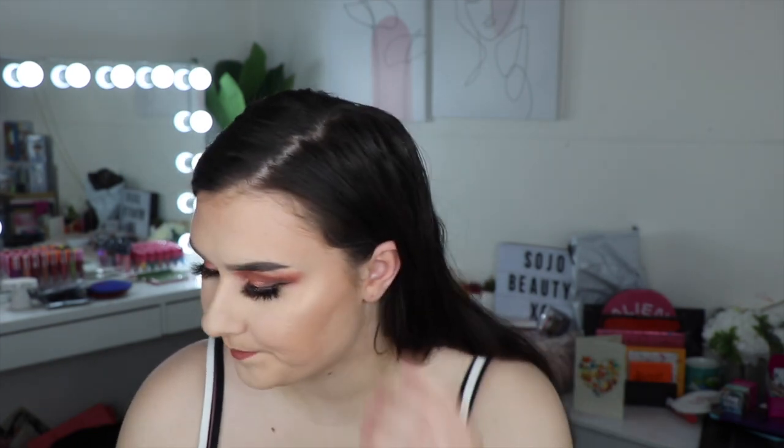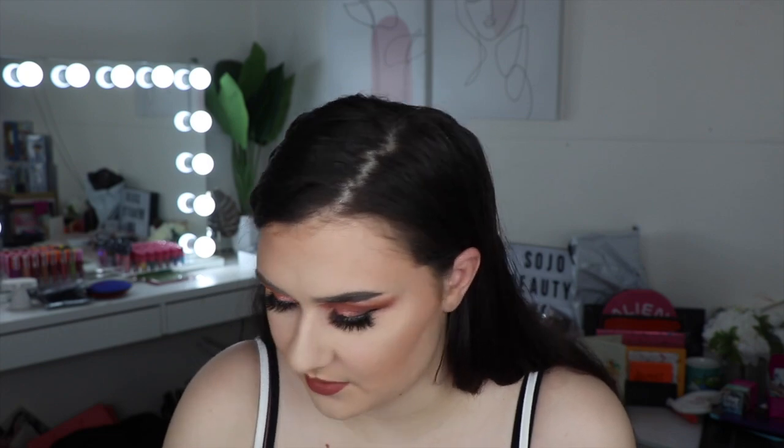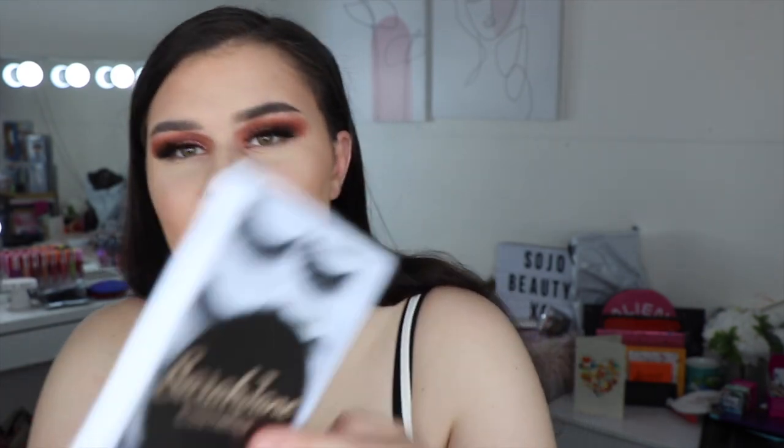The very first thing that I bought was the lash bundle. I actually got sent two lash bundles — oopsies — so I don't know which is the one that I bought. This one has all the lash names on it and then this one doesn't have any lash names on it, so I might just show you both of the lash bundles. One of these I did get sent in PR, I'm just not too sure which one it is.